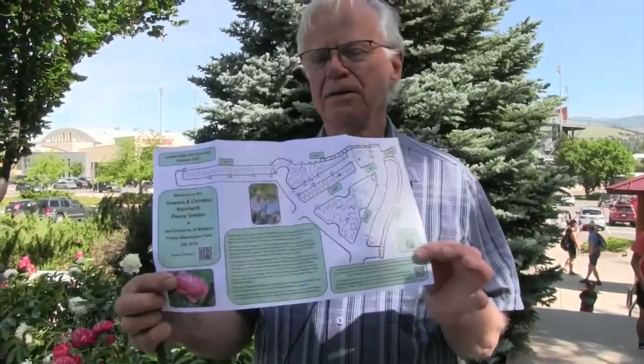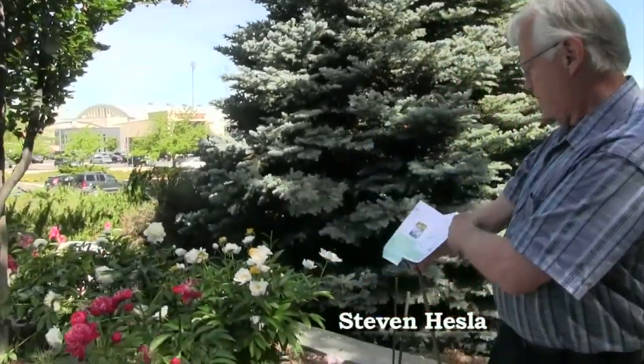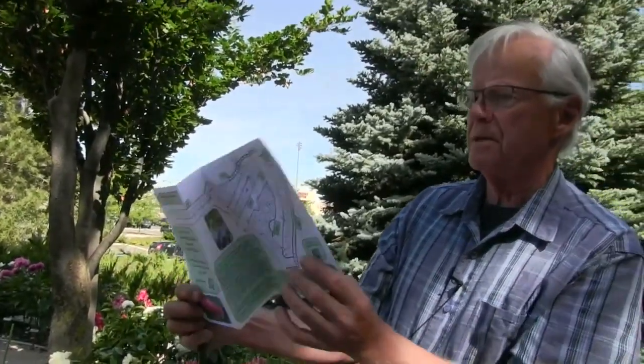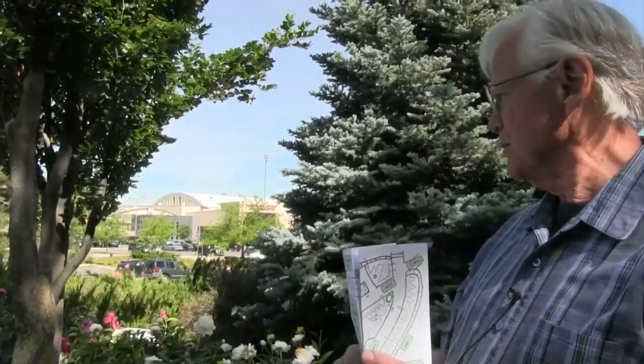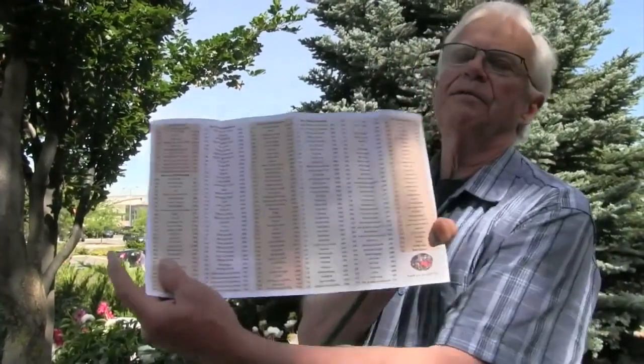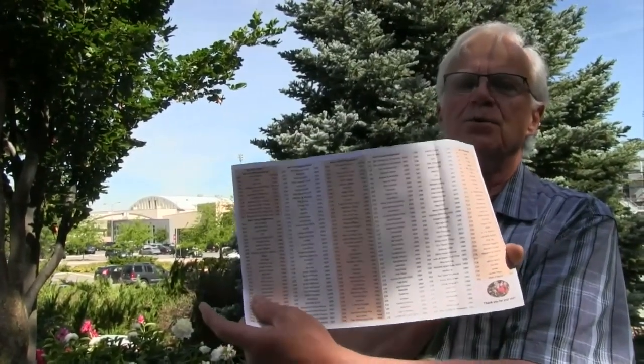Good morning everybody. This is the brochure that we don't print, but it's on Facebook and it tells you where you are in the garden. We are about here right now, right by bed A. So this is where we're starting and we're going to do a quick run of some highlight peonies — new ones blooming, old ones still blooming, meaning ones that started blooming two or three weeks ago.